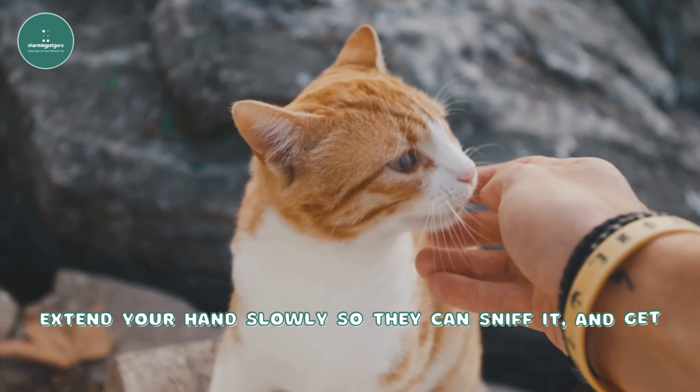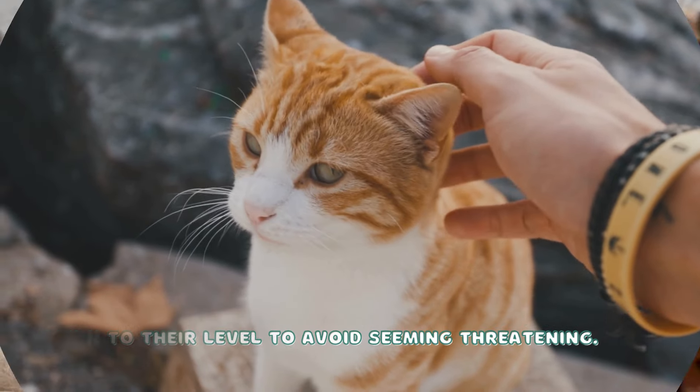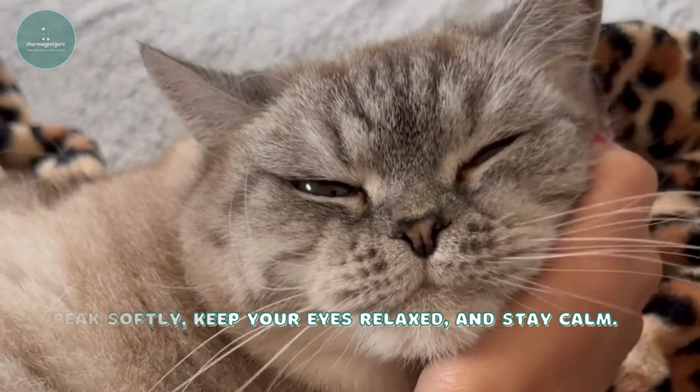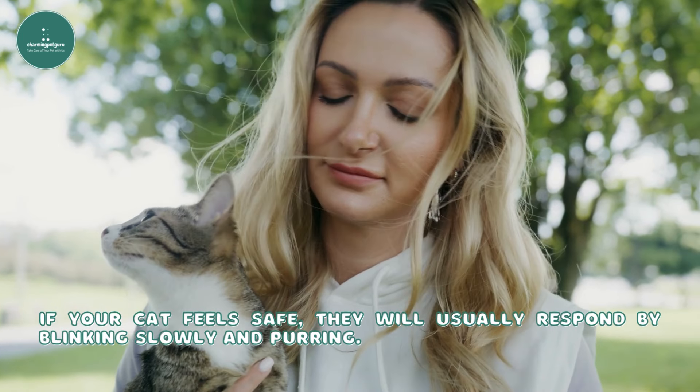Extend your hand slowly so they can sniff it and get down to their level to avoid seeming threatening. Speak softly, keep your eyes relaxed, and stay calm. If your cat feels safe, they will usually respond by blinking slowly and purring.